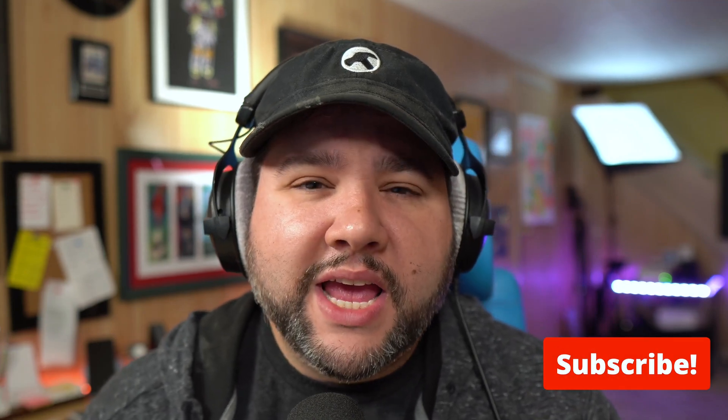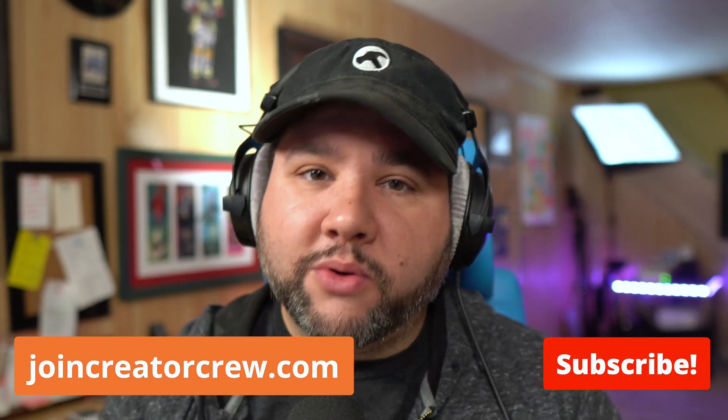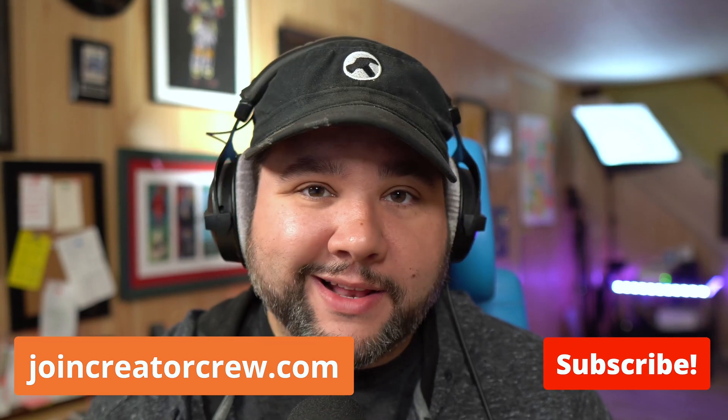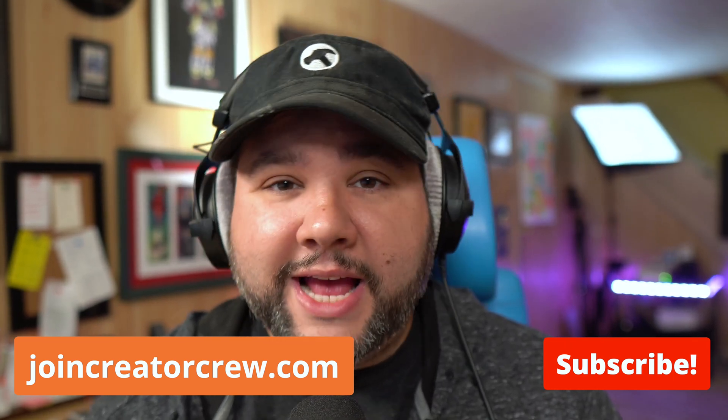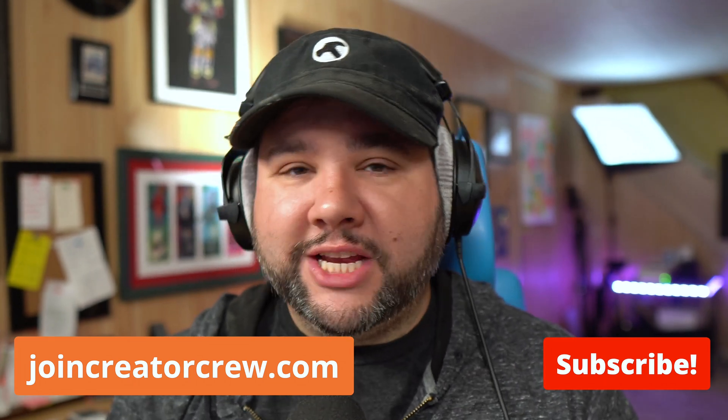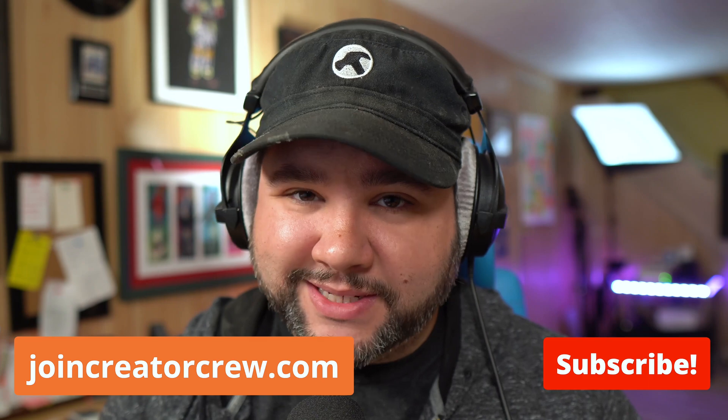Thanks so much for watching this video — I hope you enjoyed it. What's your favorite feature of StoreBuilder? Let me know in the comments below, and let me know if you want to see a more in-depth tutorial on this. If you liked this video, be sure to click the thumbs up button below and subscribe to this channel for more great content. If you're a creator — especially a podcaster who needs help getting online and making money — head on over to joincreatorcrew.com. Thanks so much for watching, and until next time, get out there and build something.